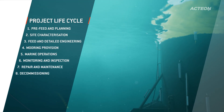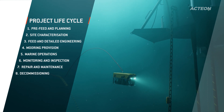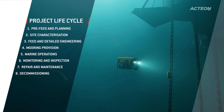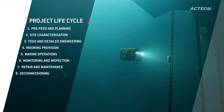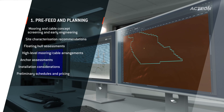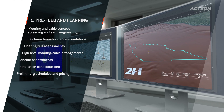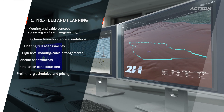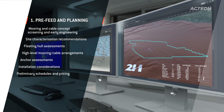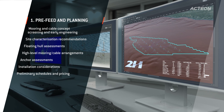We bring together expertise and innovation to enable your energy transition vision across the project lifecycle. From the start, it is important for us to work closely with your teams to refine the concept. We have worked with developers on floating hull assessments, high-level mooring and cable arrangements and the economics of installation options to enable them to plan appropriately.